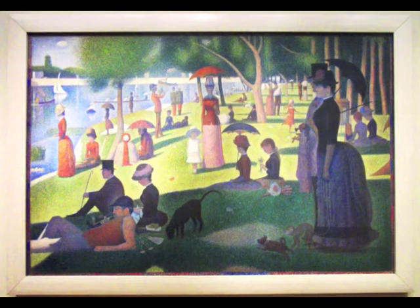Seurat believed this technique would make the colors appear more brilliant than brush strokes. So how many dots do you think it took to make the entire painting? Because each dot is about one millimeter in diameter, and the whole piece — which is ten feet wide by seven feet high — makes up about 6.4 million square millimeters, that would be 6.4 million dots. Wow, that's impressive. I can see why it took him two years to paint this.